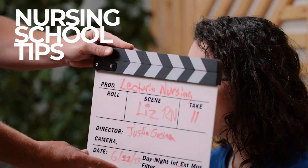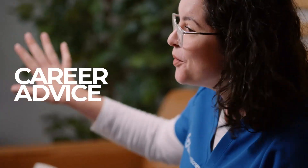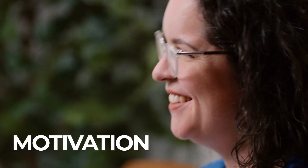Is this what your reading assignments look like in nursing school? Let me show you how to find what's actually important. I'm Liz, a family nurse practitioner, and I've partnered up with Lecturio to bring you this nursing school survival guide covering everything I wish I would have known before my nursing school journey began.